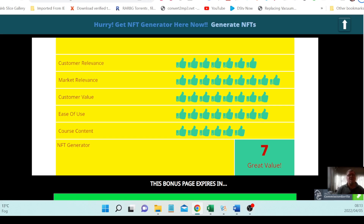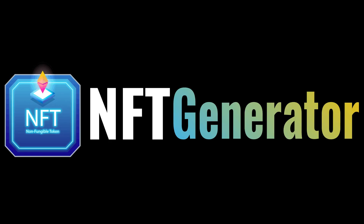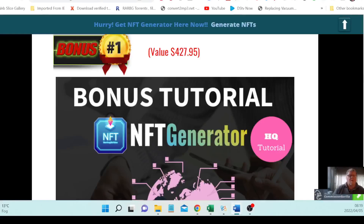If this is something you'd be interested in getting for yourself, stay tuned because I'm going to take a dive in here so you can have a better understanding about this product. I want to firstly show you my bonus page with all the bonuses that I give to you for purchasing NFT Generator from me with my link, which is in the description of this video down below.